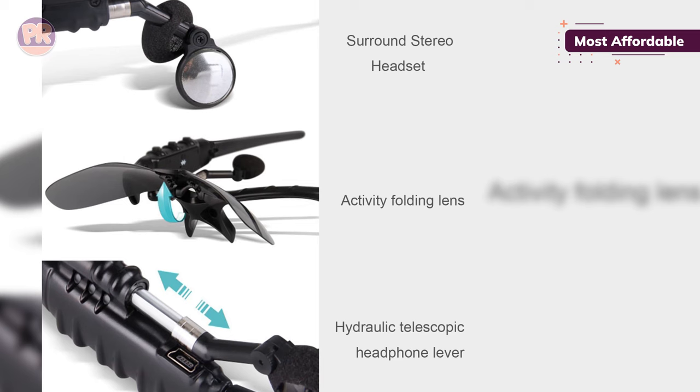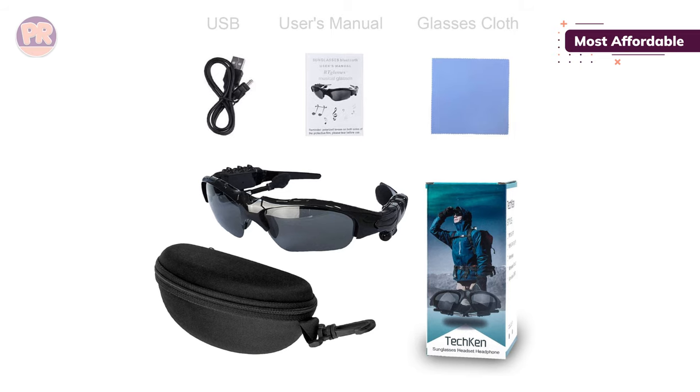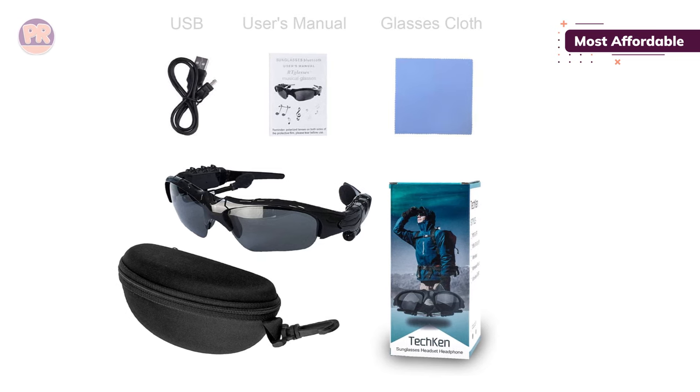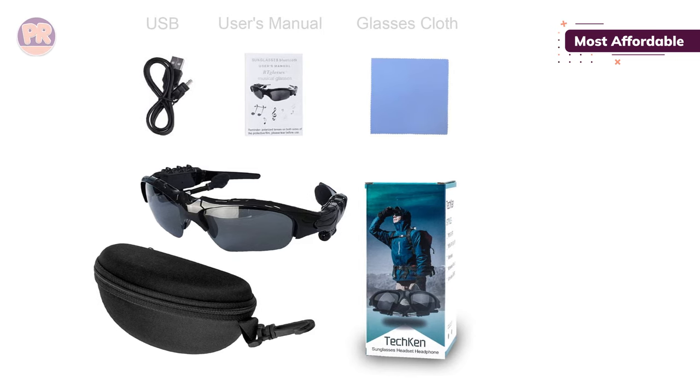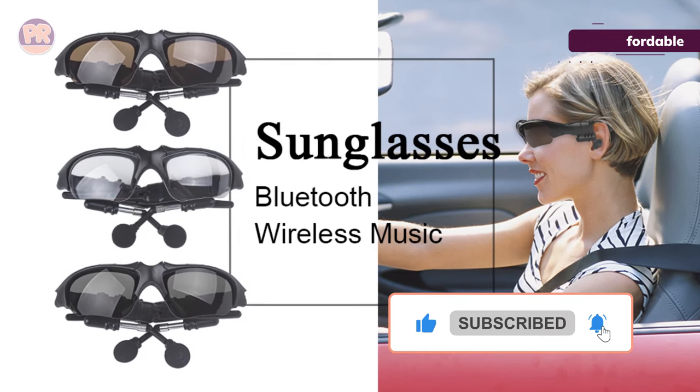The controls are also hassle-free — you can easily manage playback, adjust the volume, and handle calls. With a long-lasting battery life of around 8 hours, you get extended usage between charges. All in all, these smart sunglasses deliver remarkable value without compromising too much on quality.